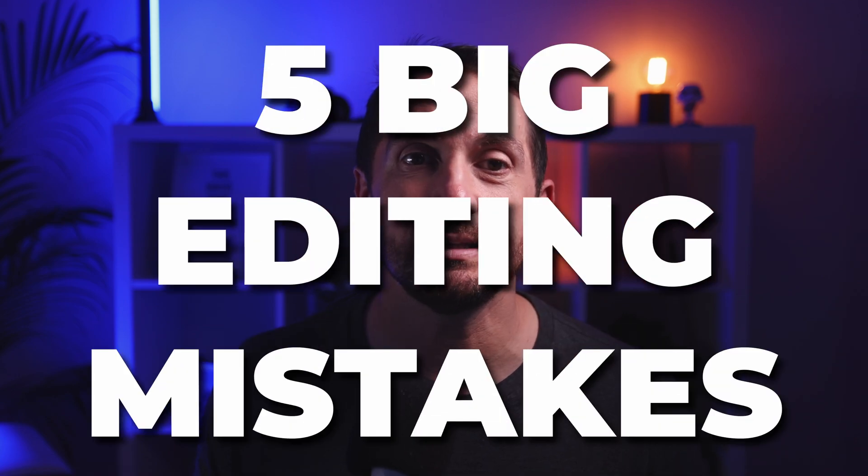Now if you get to this point and your photo still doesn't pop like it should, it might be because you've made one of the five big editing mistakes that I see people making all the time. Watch this next video to discover what these mistakes are and how to avoid them.